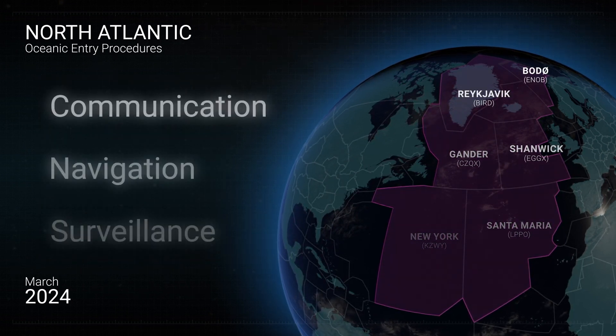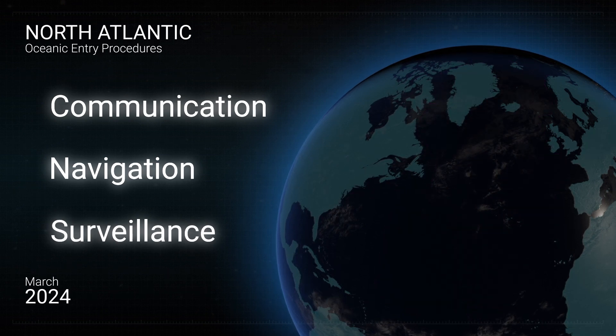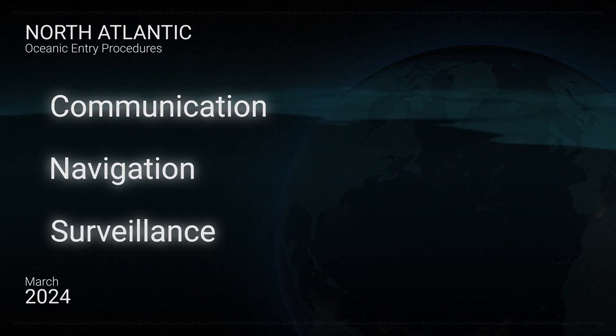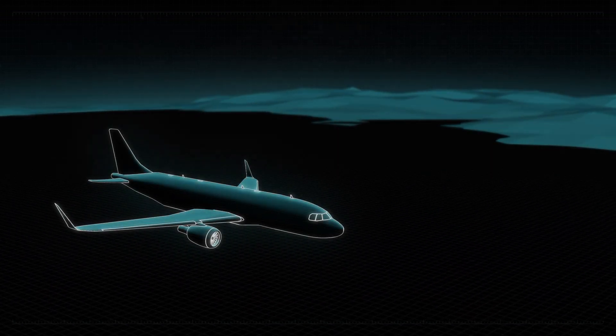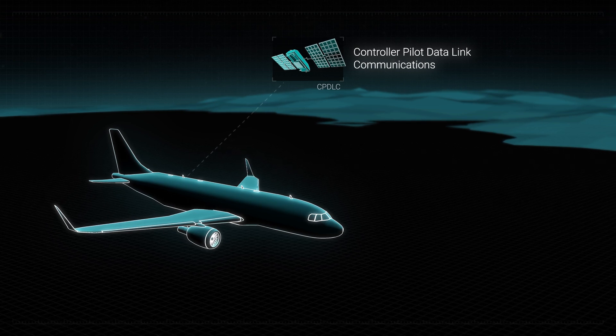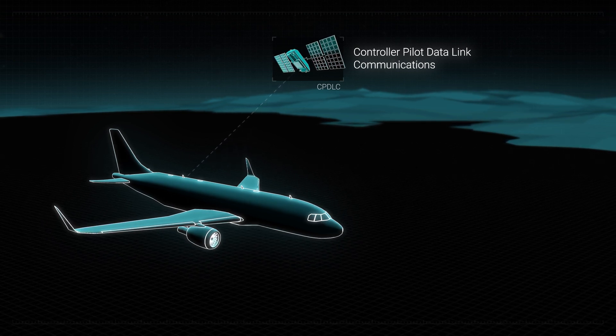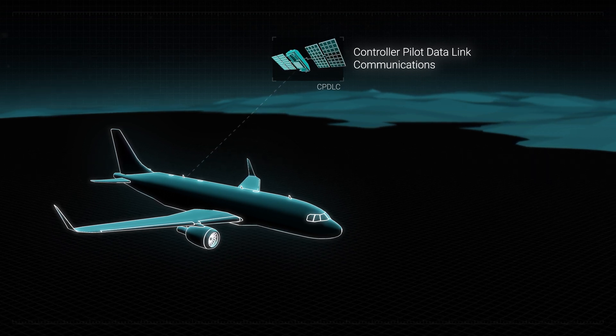Removal of the oceanic clearance has been enabled through the implementation of significant advancements in communications, navigation and surveillance technology that have improved safety and service. Controller Pilot Data Link Communications, or CPDLC, enables the exchange of messages directly and swiftly between ATC and flight crews, including loadable route clearance uplinks.